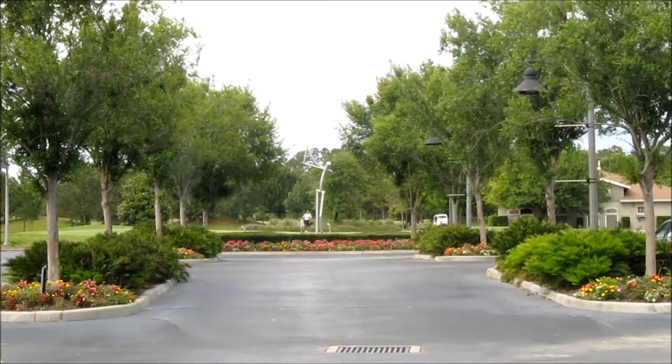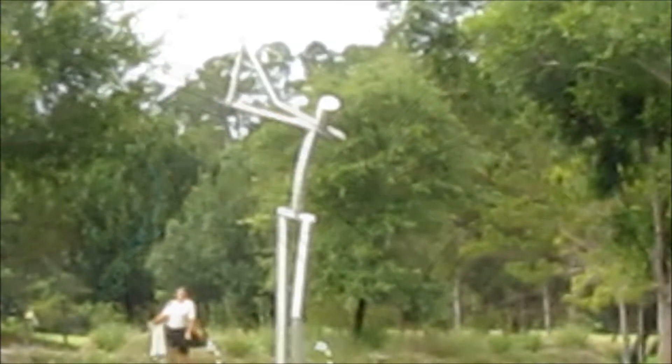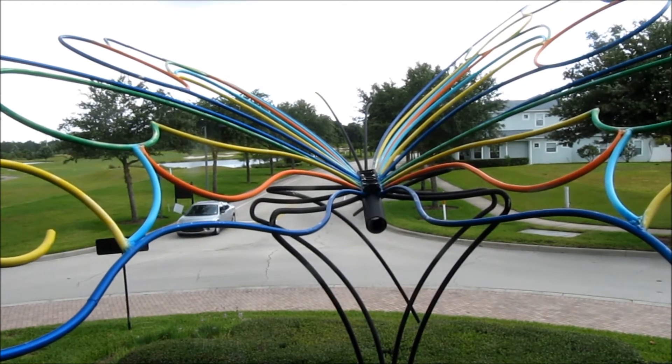Some of Harmony's art helps you figure out where you are, like the golfer, while others serve as landmarks, like this butterfly looking over traffic at Five Oaks Drive.